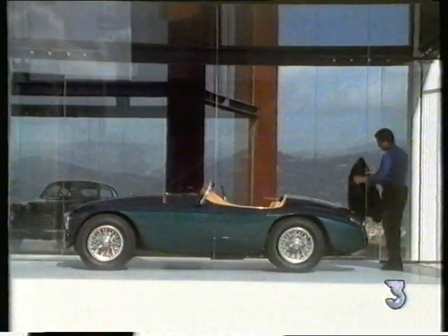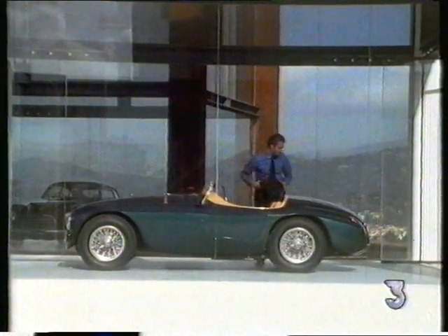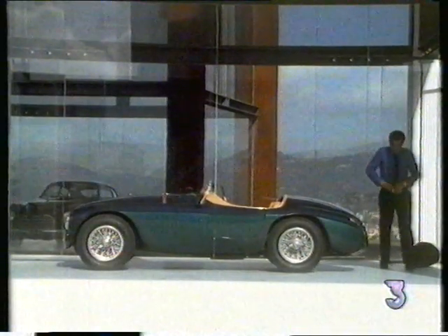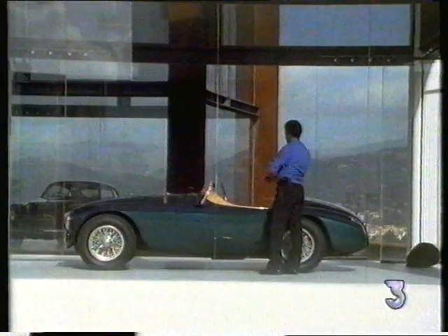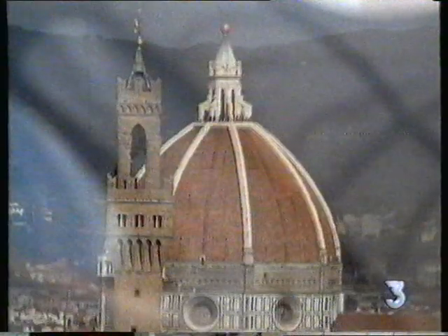Now these cars stand guarded and fussed over, enshrined in specially built glass cubes and displayed as immobile works of art. They are, without doubt, landmarks in the history of car design and, to the Italians, as culturally significant as the Renaissance city below.